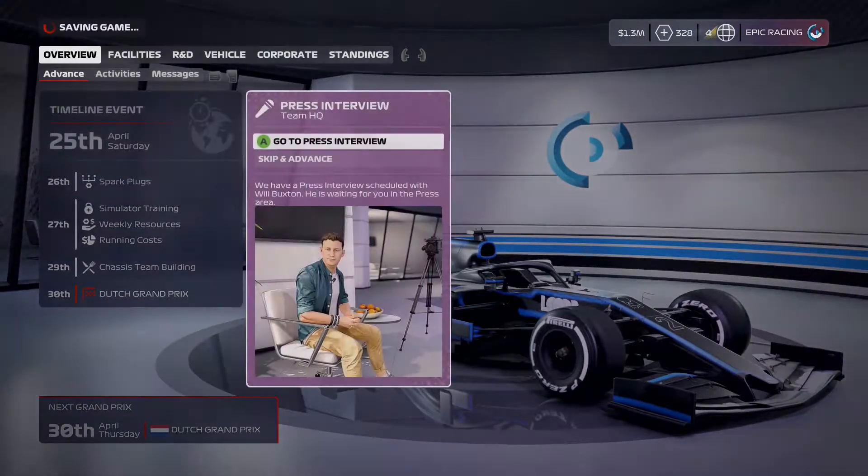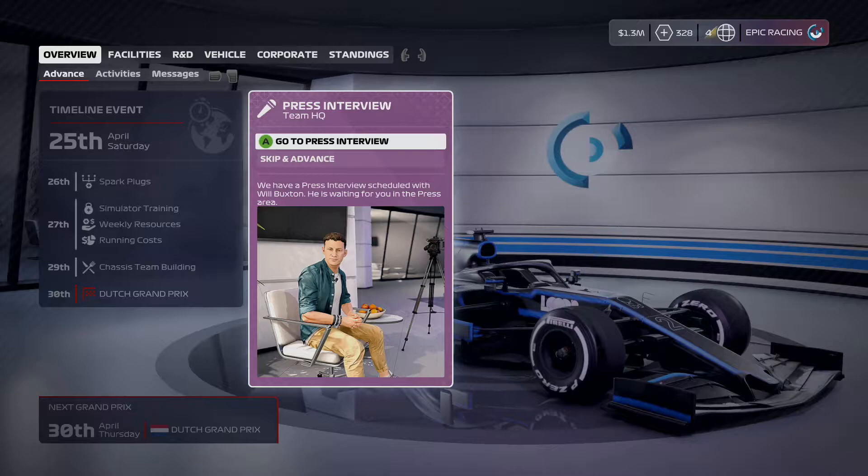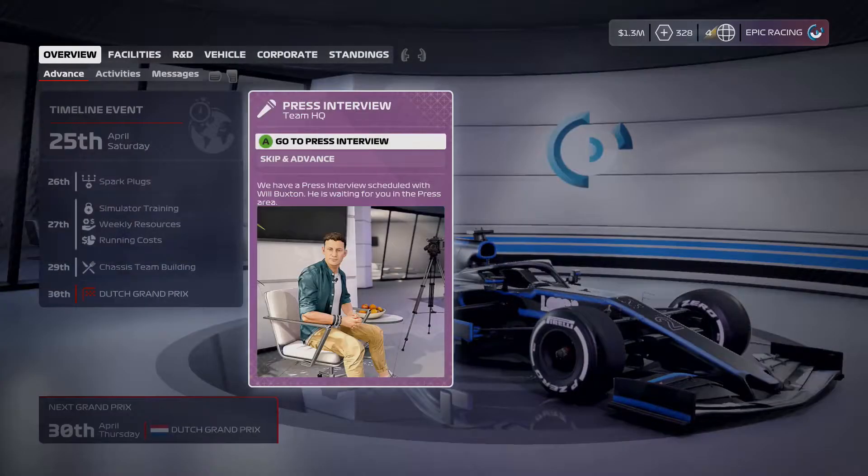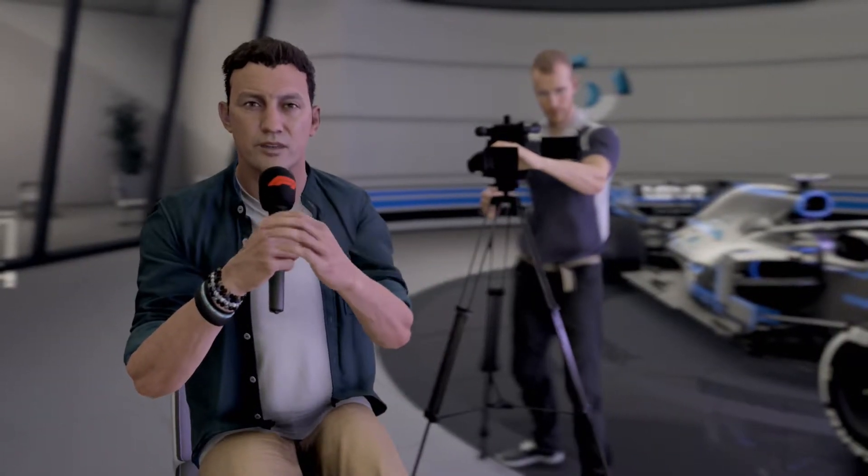We've now gotten that team funding event — it's a press interview with Will Buxton! Wow, that's a lot different, I didn't think that would be happening. We're also getting better, so let's do the Will Buxton interview. Here we are in the HQ of our newest Formula One team.